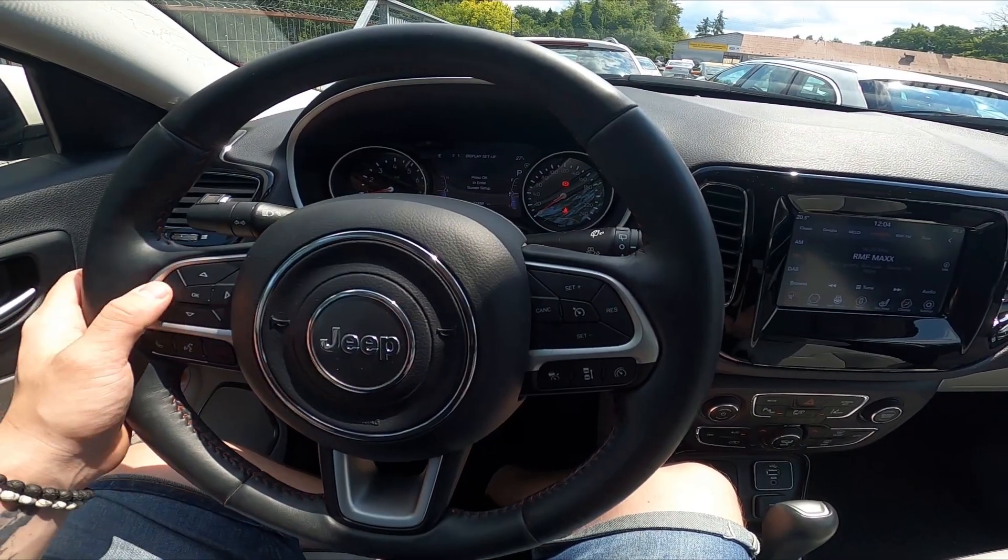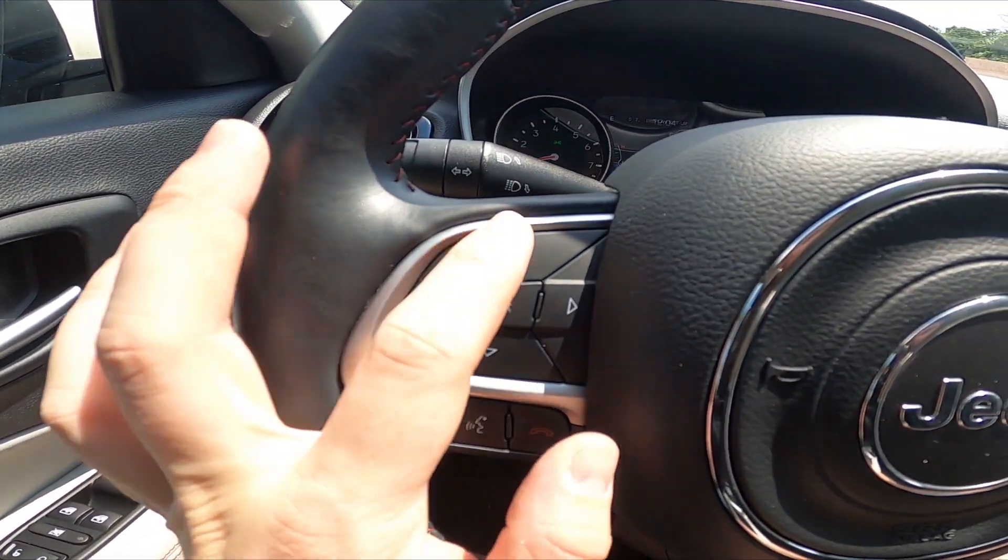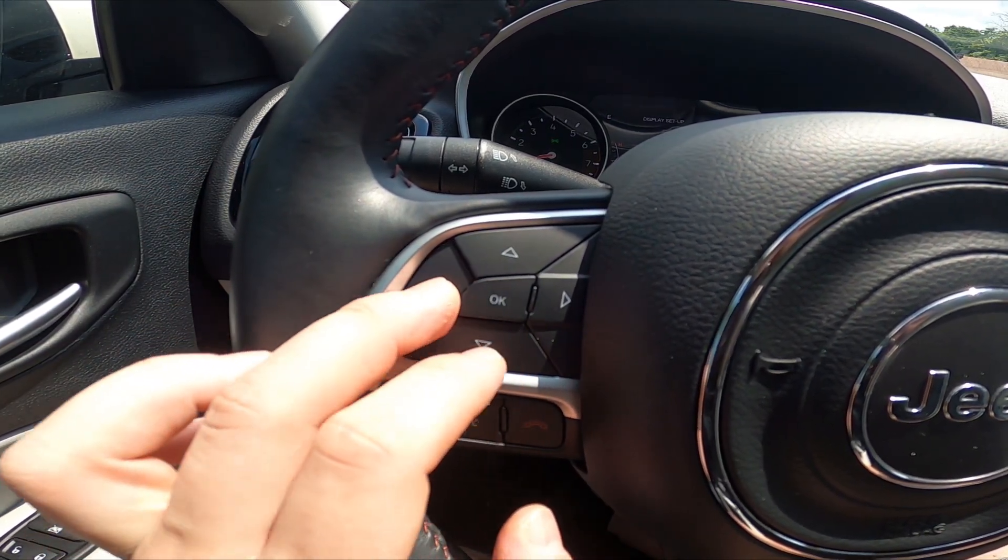In the beginning, let's take a look at the left side of the steering wheel. Right here we've got the panel thanks to which we can navigate through the speedometer display.